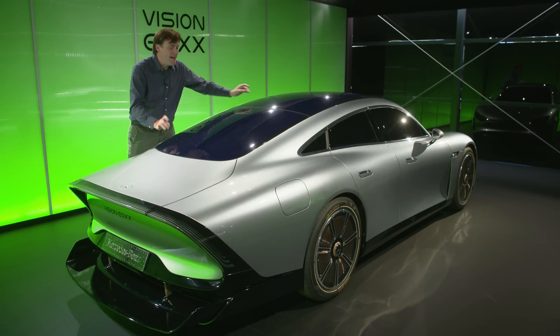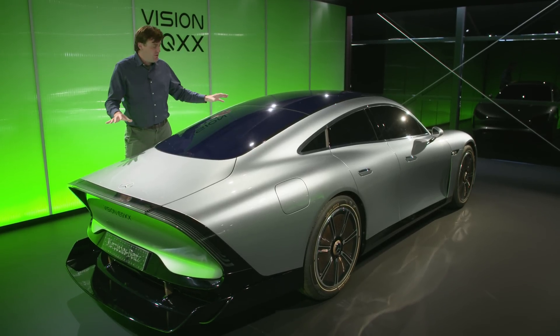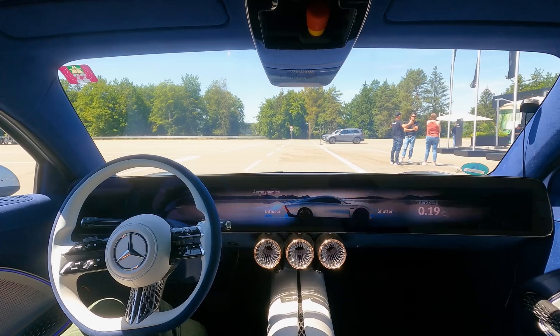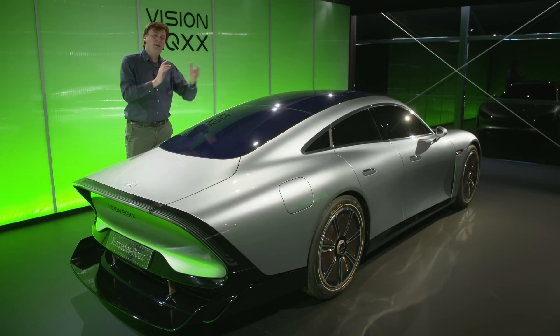Up here, we have thin solar panels that Mercedes-Benz says adds about 25 kilometers to the range of the vehicle. But the power from these panels doesn't actually go directly to the battery — it actually goes to the infotainment system.